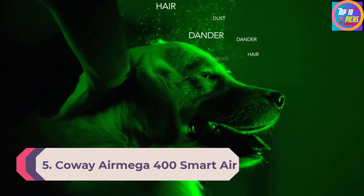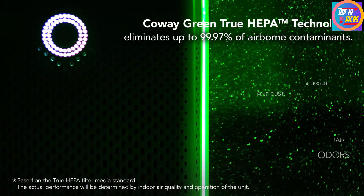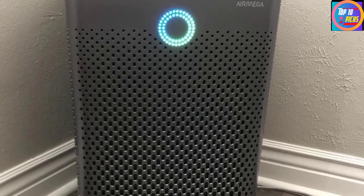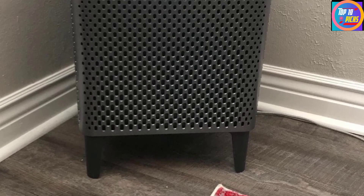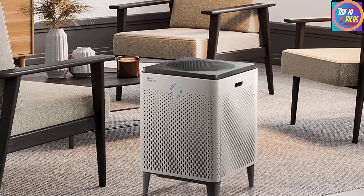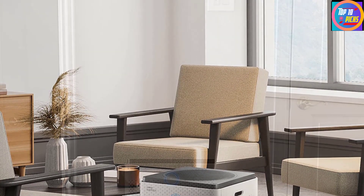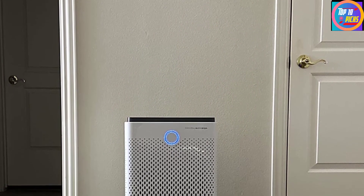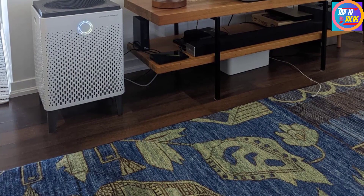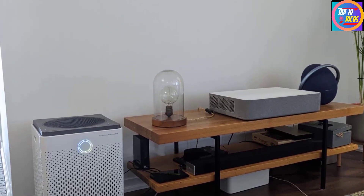Number 5: Coway AirMega 400 Smart Air Purifier. Coway brings heavy-duty options feasible for both domestic and commercial application. The Coway AirMega 400 offers a massive 1,560 square feet coverage area with very fast performance, capable of clearing the air at least twice every hour. It uses the Max 2 filter — an activated carbon filter coupled with a true HEPA filter — capable of detecting and eliminating even 0.01 micron size particles. The AirMega 400 also features a highly useful pollution sensor.